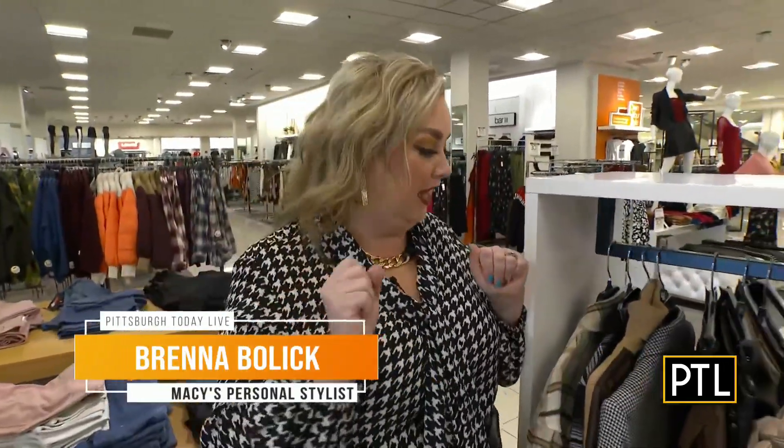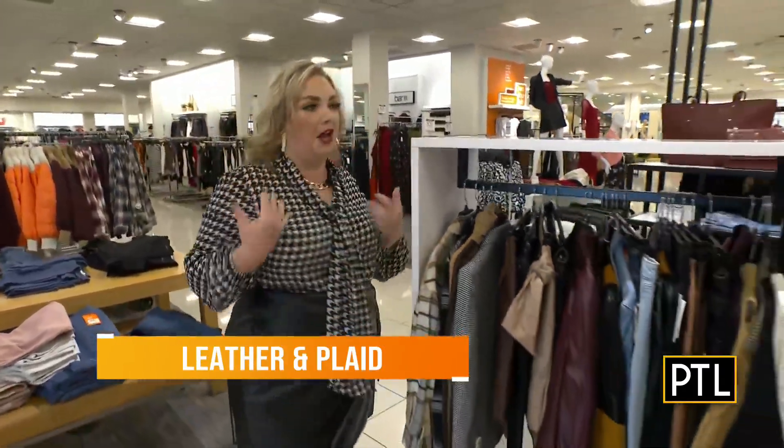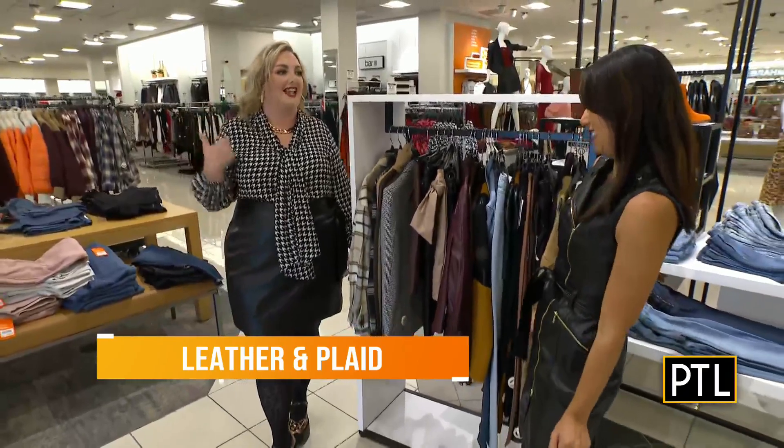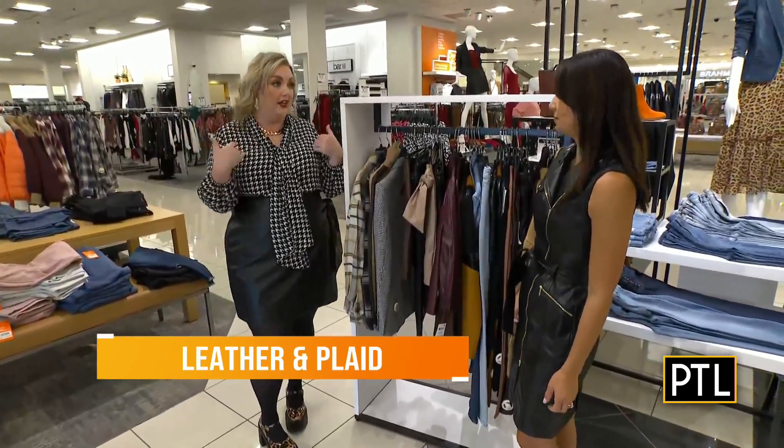I'm super excited to dive in. We're just going to talk about different ways that you can wear it. I feel like it's a trend that everyone can wear — you can make it as dressy or casual as you want. First, we're talking about what I'm wearing: I have a leather skirt on, and we're talking about plaid with leather.